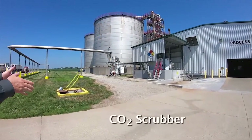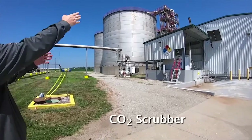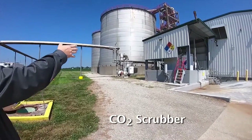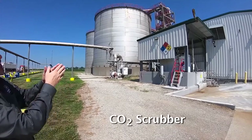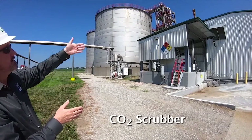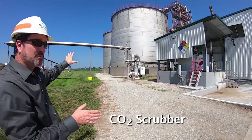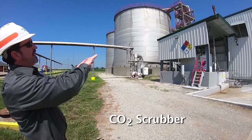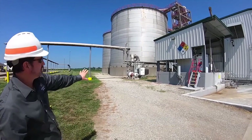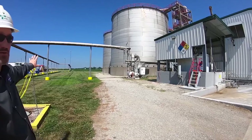Our CO2 scrubber — the emissions point where CO2 is coming off the fermentation vessel — is in the background on this tower. It's a vertical vessel, and on the top of it is a T-valve. We can divert that valve to emit CO2 out to the atmosphere as we traditionally would do, but when our CO2 plant is operating, we close that valve down and force the CO2 into this blower setup. From there the CO2 gas is pressurized and blown over to the CO2 facility.